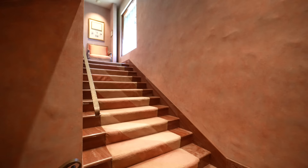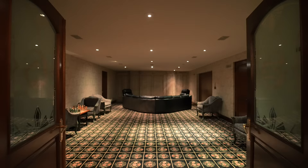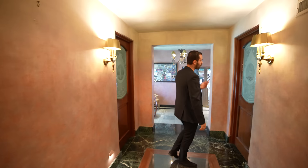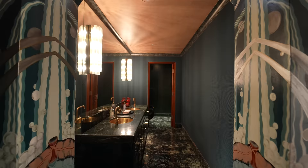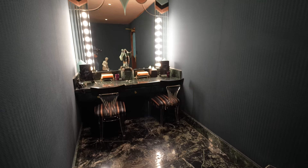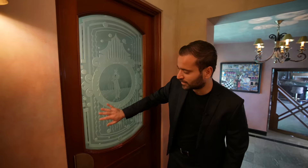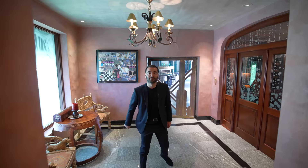Now we're at the lower level where we have the nightclub — and you heard me correctly, we have a nightclub in this house. It starts off with a cozy seating area with beautiful carpet floors. Going back to the main hallway, lit up with wall sconces, we have women's and men's bathrooms. The women's bathroom has double vanities, a water closet, nice warm tones, and a makeup area. The men's bathroom has beautiful etched glass, a water closet, and a vanity with green marble. This whole floor is laid out to service the nightclub.